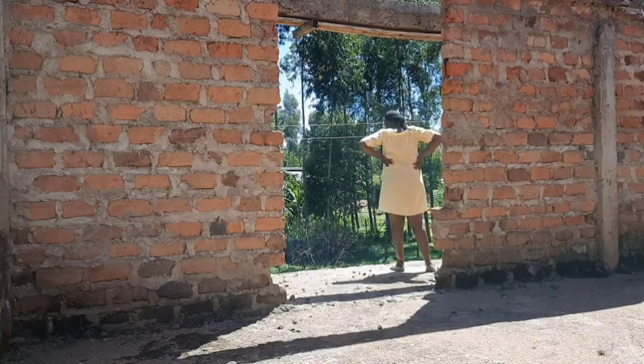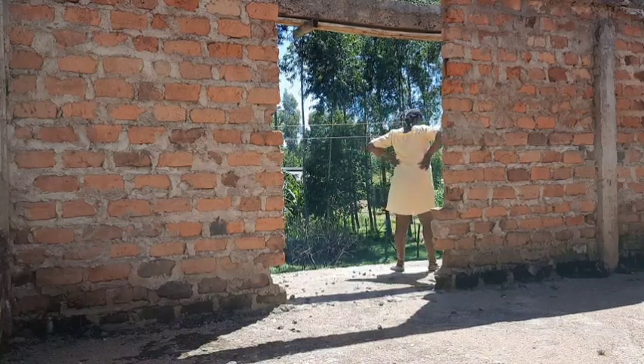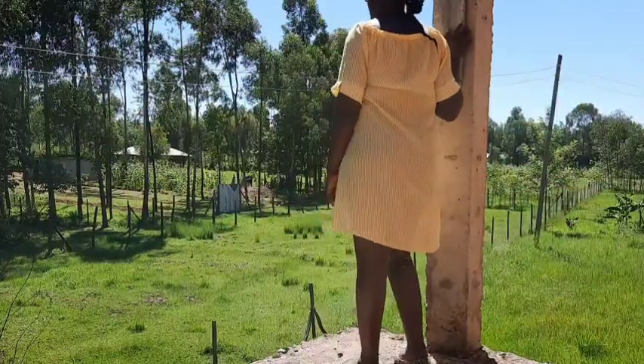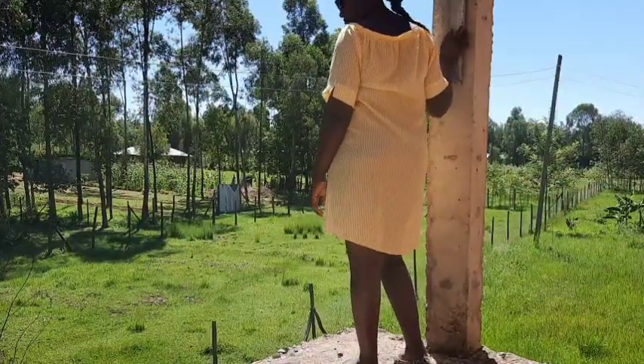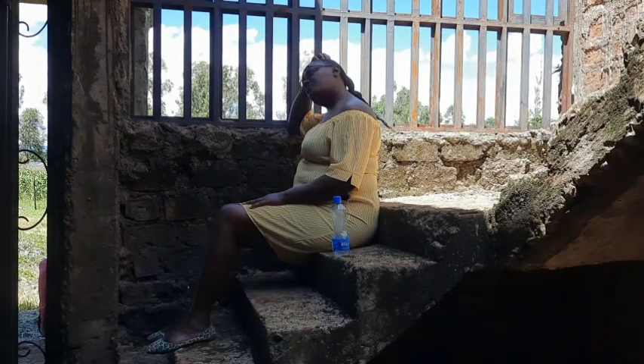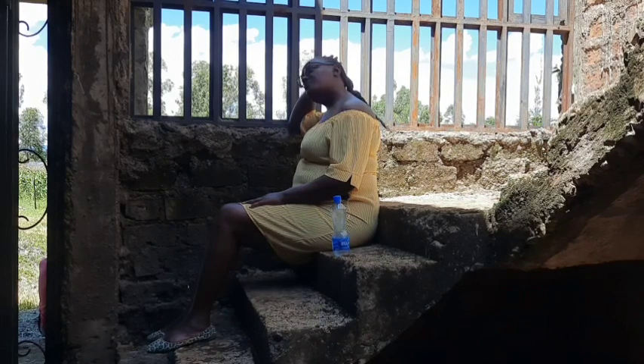At the moment, I'm focusing on making the property habitable by clearing the bushes around, weeding around the new trees, and just thinking about what I should be doing next.